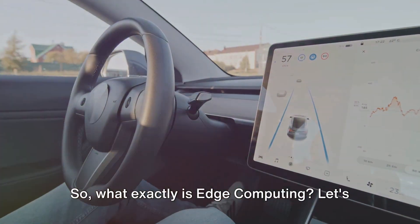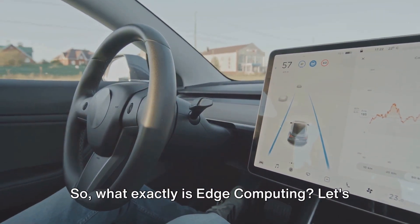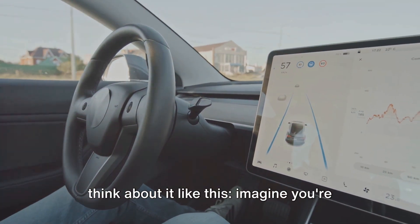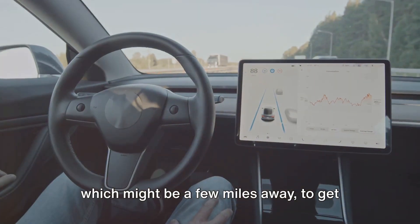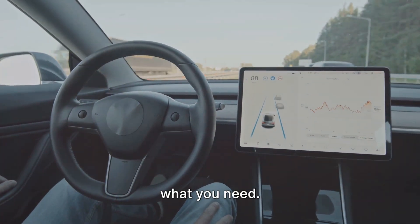So, what exactly is edge computing? Let's think about it like this. Imagine you're in the mood for some fresh fruit. You could drive to the local supermarket, which might be a few miles away, to get what you need.